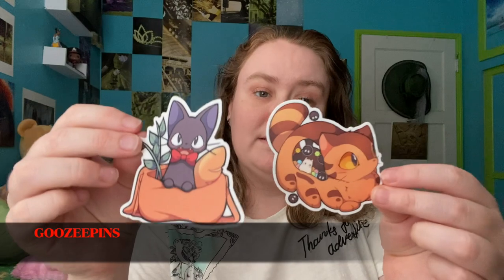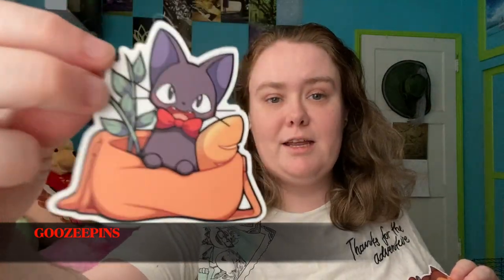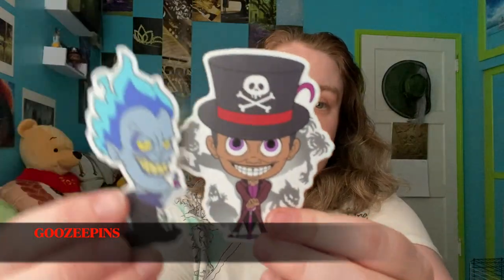Next up from Goozy Pins — this isn't everything I got from this shop, as a couple things were birthday presents for friends. I got two little Studio Ghibli stickers: the Cat Bus with the little soot sprites and some Totoros, and Jiji in Kiki's bag. I also got Dr. Facilier and Hades, two of my favorite Disney villains, and a car decal of Sesshoumaru in stained glass window style.